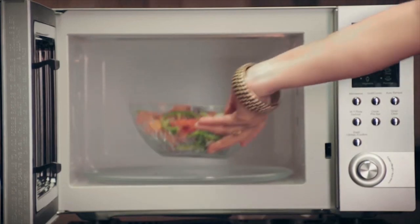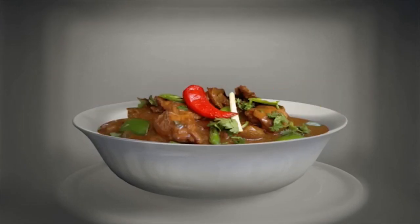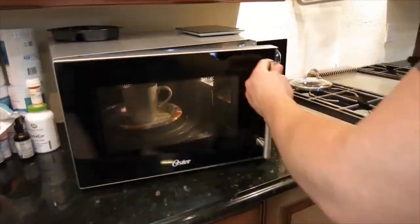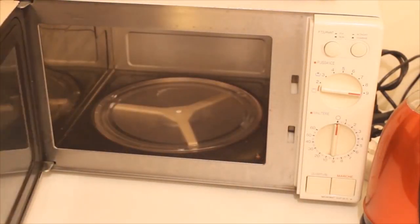It makes heating the food more effective because energy is concentrated on the food itself, excluding the containers. Another reason why microwave ovens are very efficient is because of the metal walls surrounding their interiors. Metals reflect the radio waves so that no waves can escape.